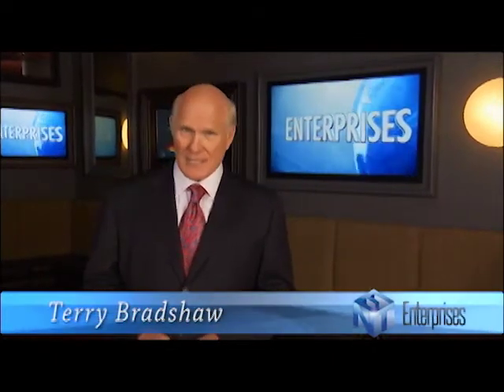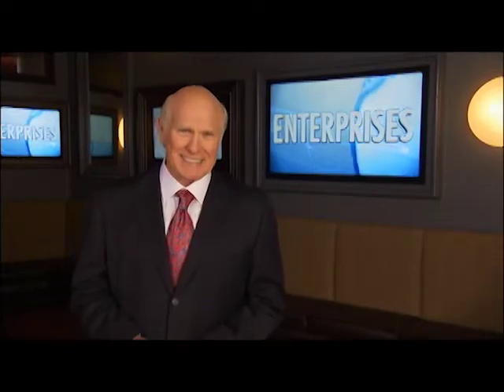Business is the engine that keeps the world turning. It's the source of products, livelihoods, and opportunities. Hi, I'm Cherry Bradshaw. Whether your focus is B2B or B2C, join me as we explore some of today's leading enterprises.